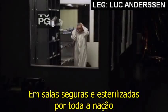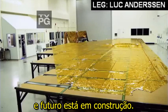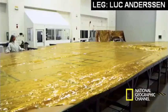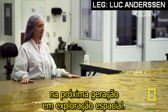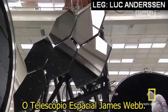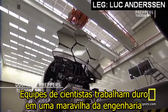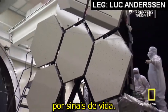In secure, clean rooms all across the nation, the future is under construction. As you can tell, it's a little bit noisy in here, and that's because this room needs to be kept very, very clean. Teresa Segura is a lead scientist on the next generation in space exploration, the James Webb Space Telescope. Teams of scientists are hard at work on a marvel of engineering that will soon scour the universe for signs of life.